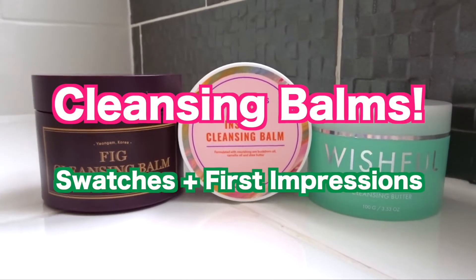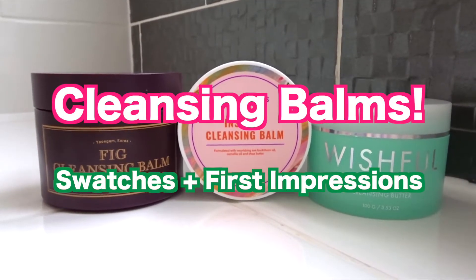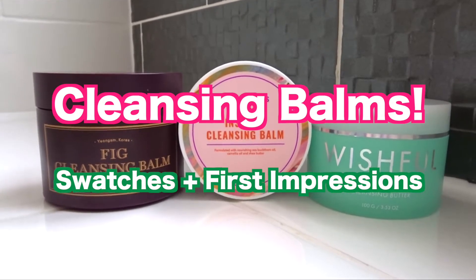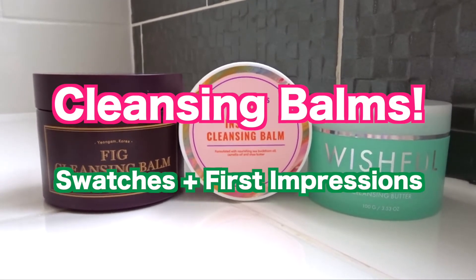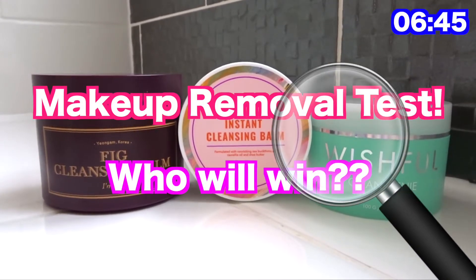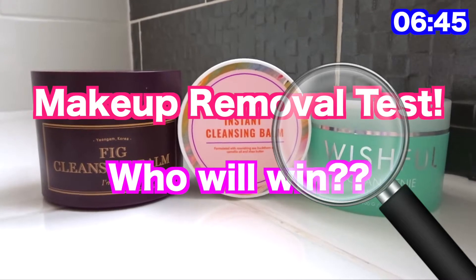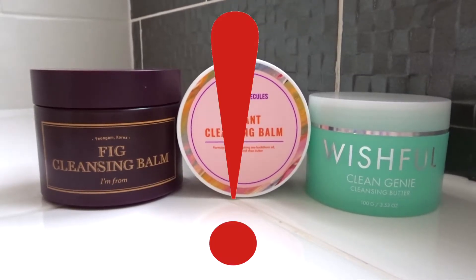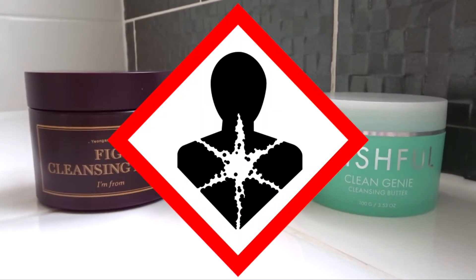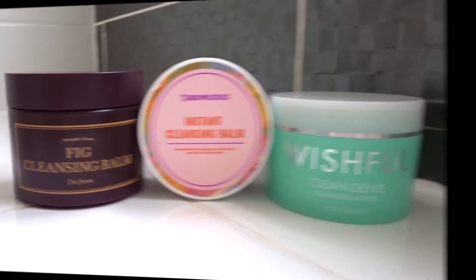In this video, I'll be showing you three cleansing balms all at different price ranges. I will be swatching them, giving my first impressions, and stay tuned till the end of the video because I will be testing how effective they are at makeup breakdown and removal. Of note, all these products contain either essential oils or fragrance, so be careful if you have an allergy. Now let's get on with the video.